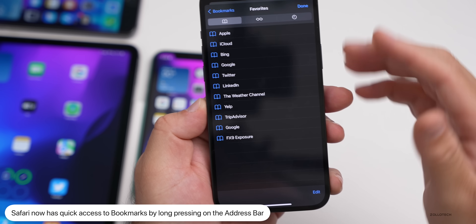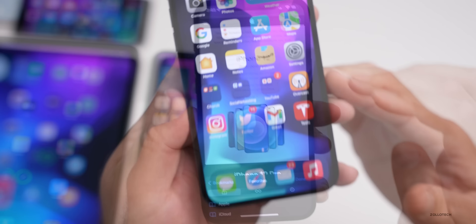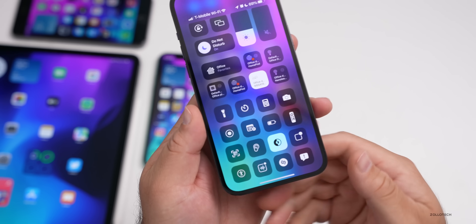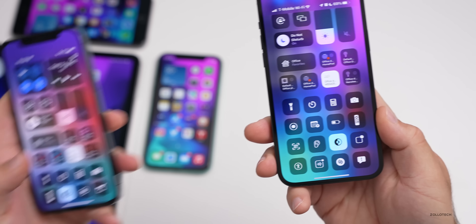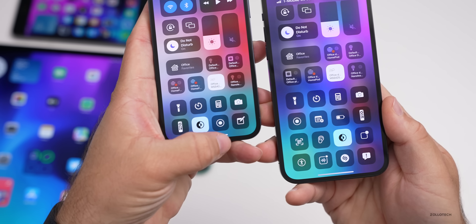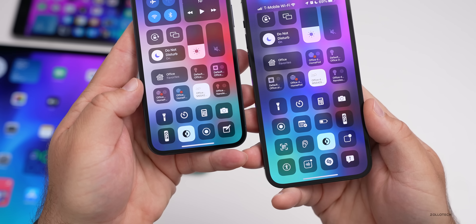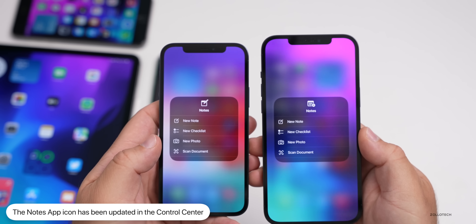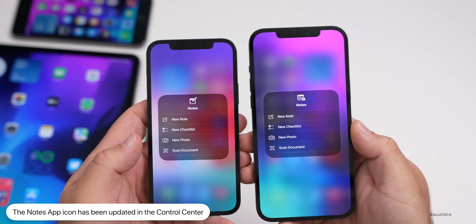Another change in Control Center is the Notes icon. You can see what it looks like now, and in the bottom right corner you can compare — beta 3 is what it looked like before. If you press and hold, you'll see the icons have changed a little bit.